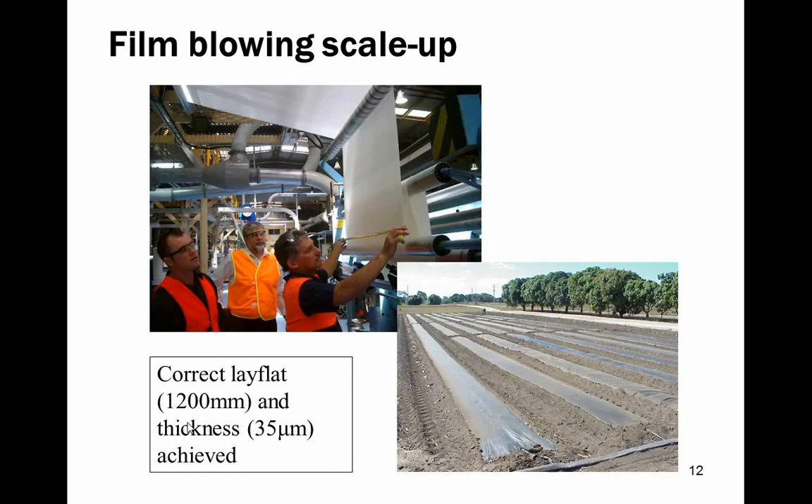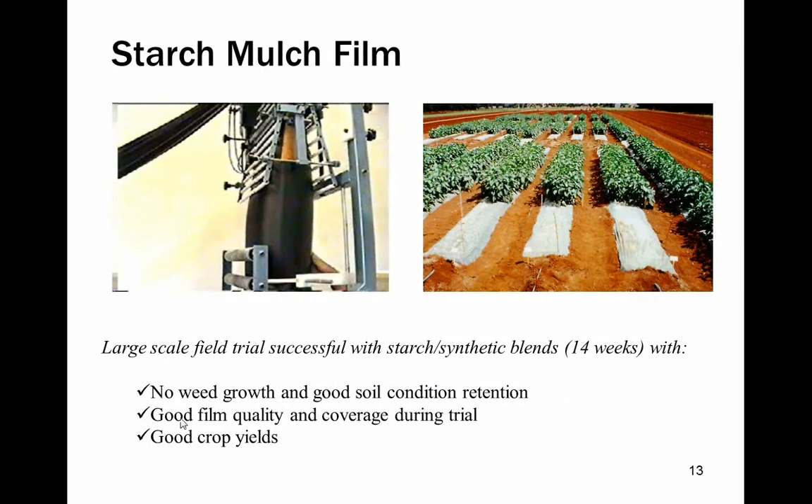With some effort, correct lay-flat and thickness was achieved. The mulch film is laid in the field in a roll-out process with edges buried as you go. This particular trial was successful — we found no weed growth, good soil condition retention, good film quality and coverage, and good crop yields. Unfortunately, these materials are expensive compared with cheaper polyethylene-based mulch films, so at this point the project hasn't been continued.